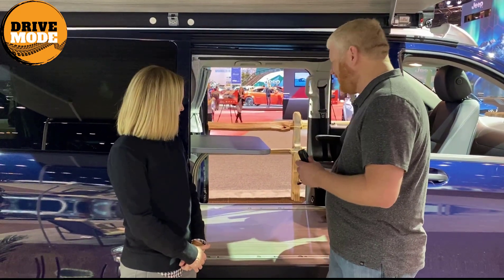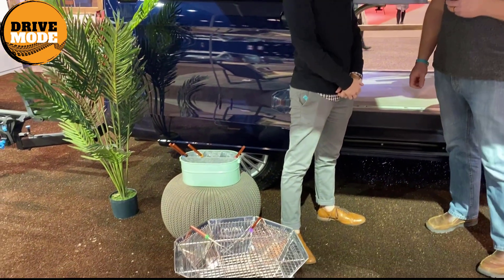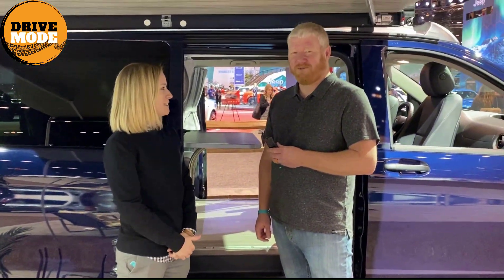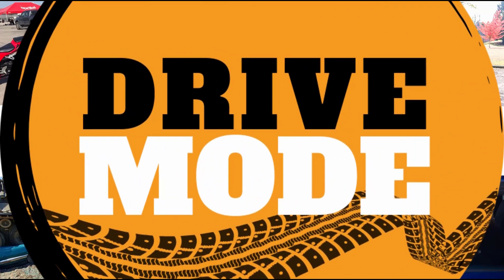The only things it doesn't have are a place for your fire and a potty, so you have to take care of those on your own. Everything else is there. Thank you for coming out — come buy one of these Weekenders. We'll be right back.